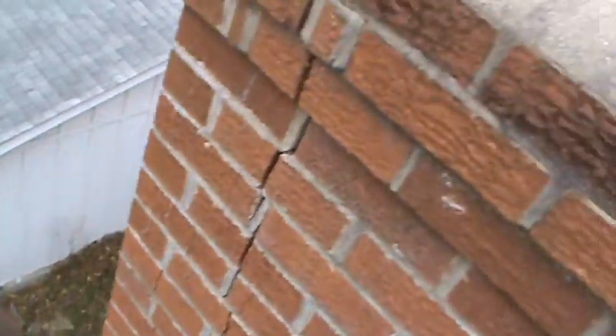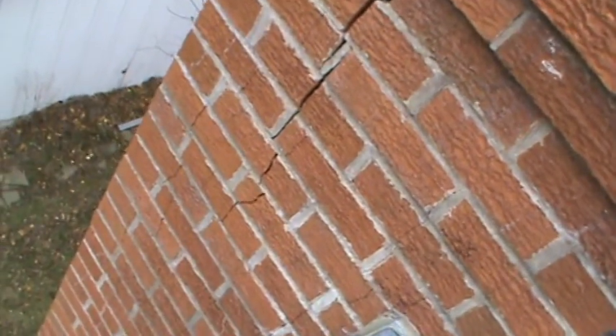That's the condition of this chimney. This chimney will eventually be a complete rebuild — so far it needs to be rebuilt about 10 to 12 feet.